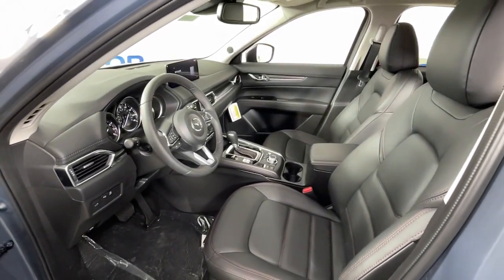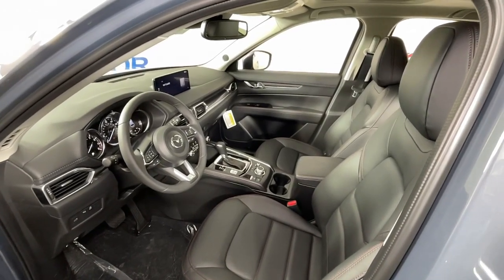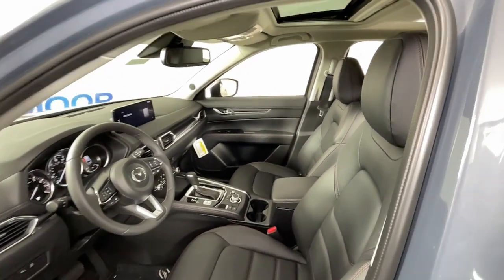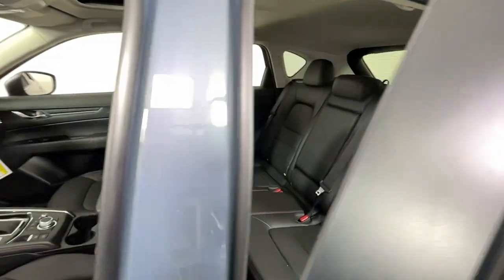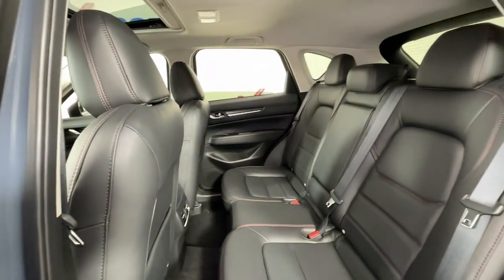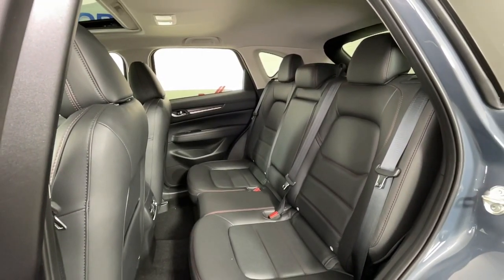The following are some of this vehicle's highlighted options: Apple CarPlay and/or Android Auto, Sun Moonroof, Keyless Entry, Lane Keeping Assist, Backup Camera, Power Passenger Seat, Power Lift Gate, Premium Sound System, Heated Front Seats, and Dual Zone AC.